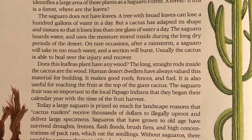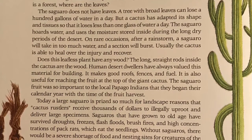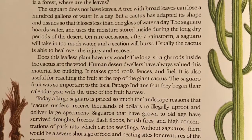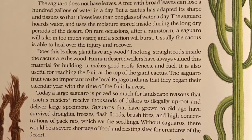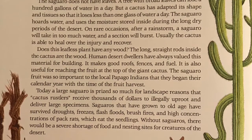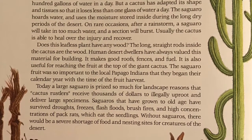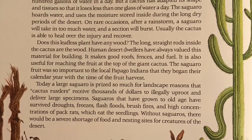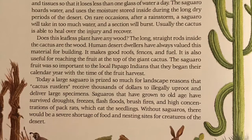Usually, the cactus is able to heal over the injury and recover. Does this leafless plant have any wood? The long, straight rods inside the cactus are its wood. Human desert dwellers have always valued this material for building. It makes good roofs, fences, and fuel. It is also useful for reaching the fruit at the top of the giant cactus.